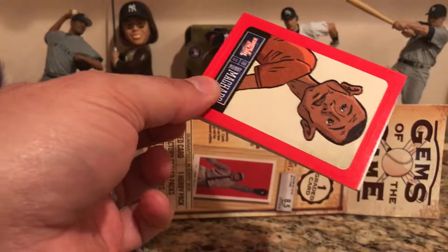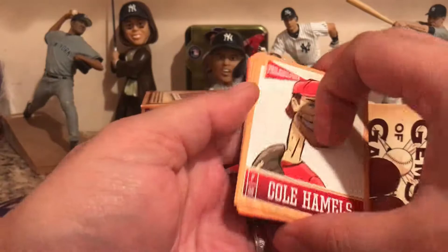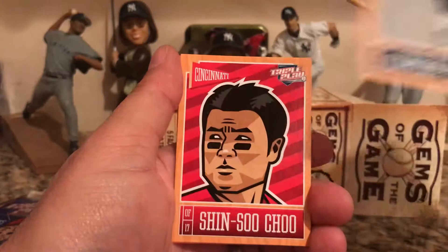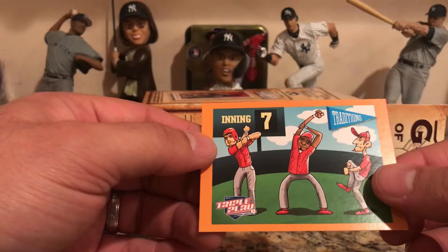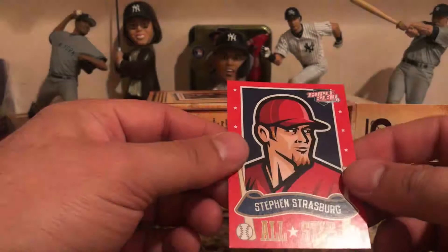Looking for eye black stickers and tattoos — exciting. Oh wow, look at this Manny Machado! These are backwards. Cole Hamels, Albert Pujols, Carlos Quentin, Shin-Soo Choo, and a Seventh Inning Stretch card.